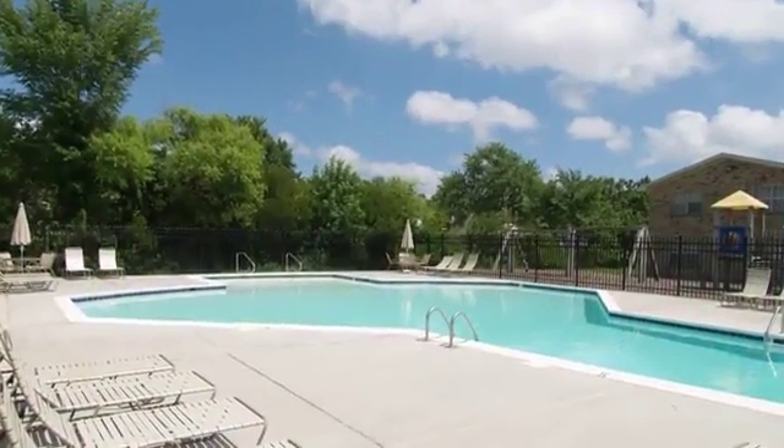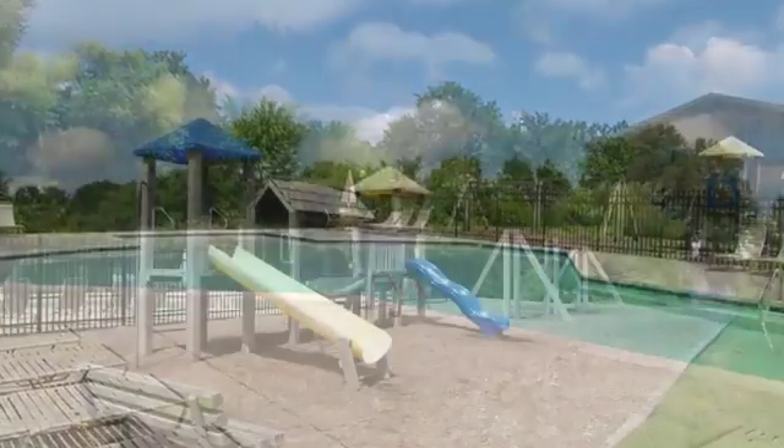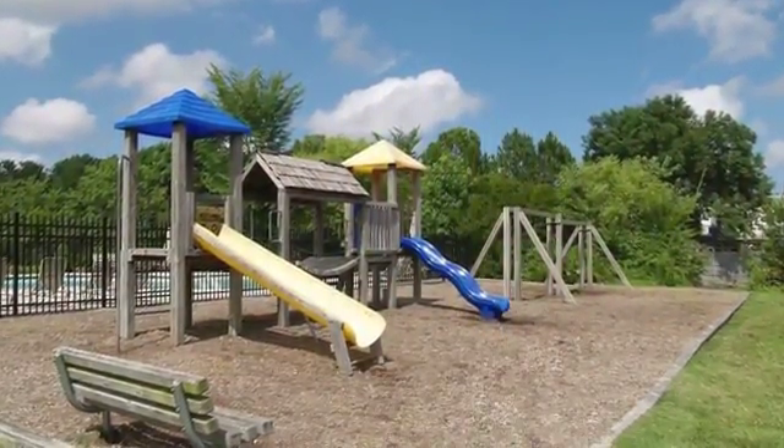Our sparkling pool with a furnished sun deck provides many hours of fun in the sun, and our on-site playground offers hours of enjoyment.